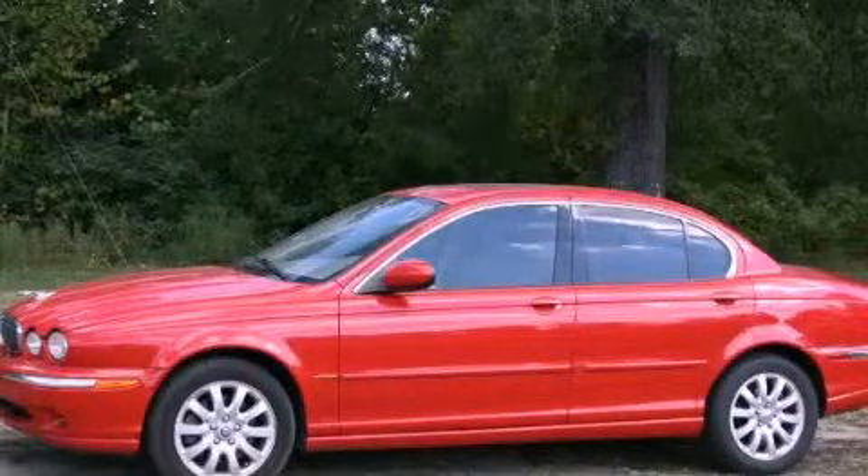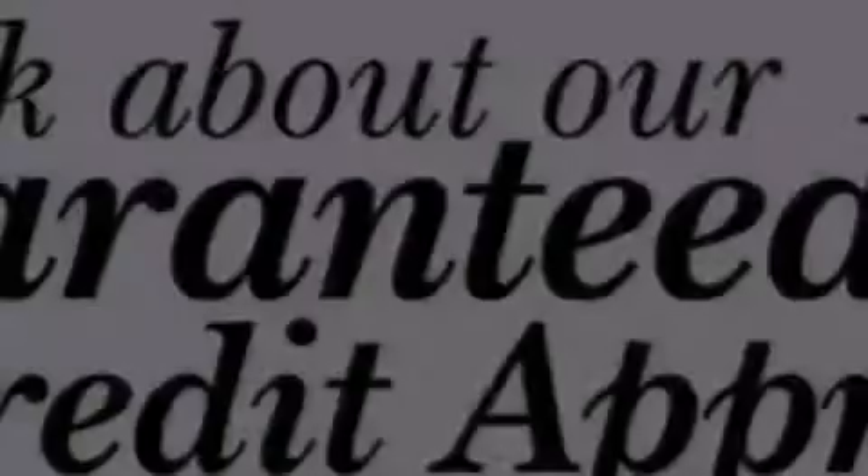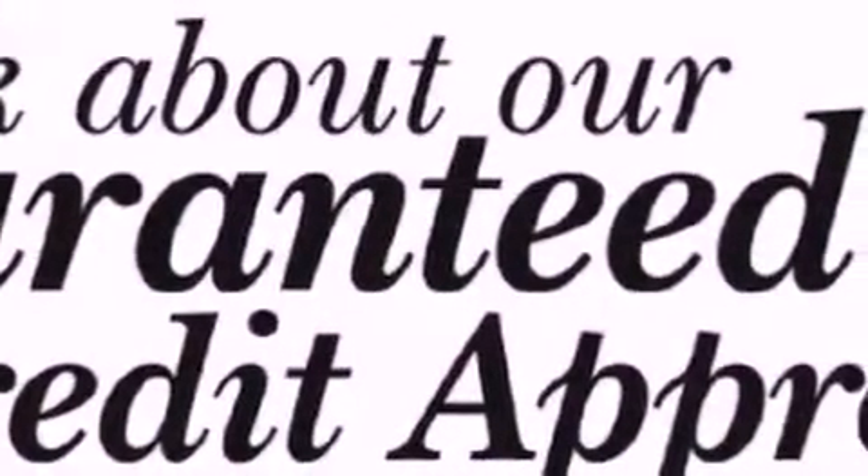This is a 2002 Jaguar X-Type, a great fit and finish. It has a 2.5-liter six-cylinder engine and a manual transmission.